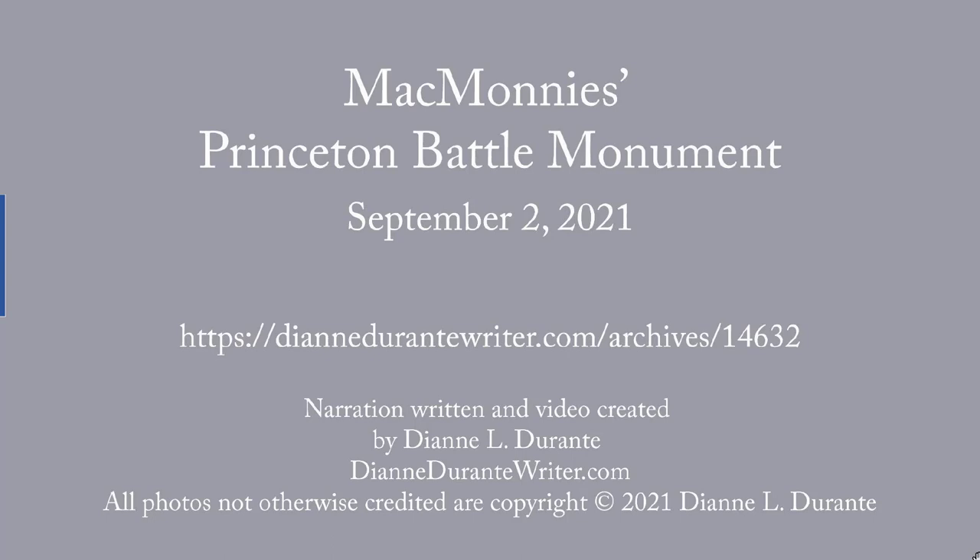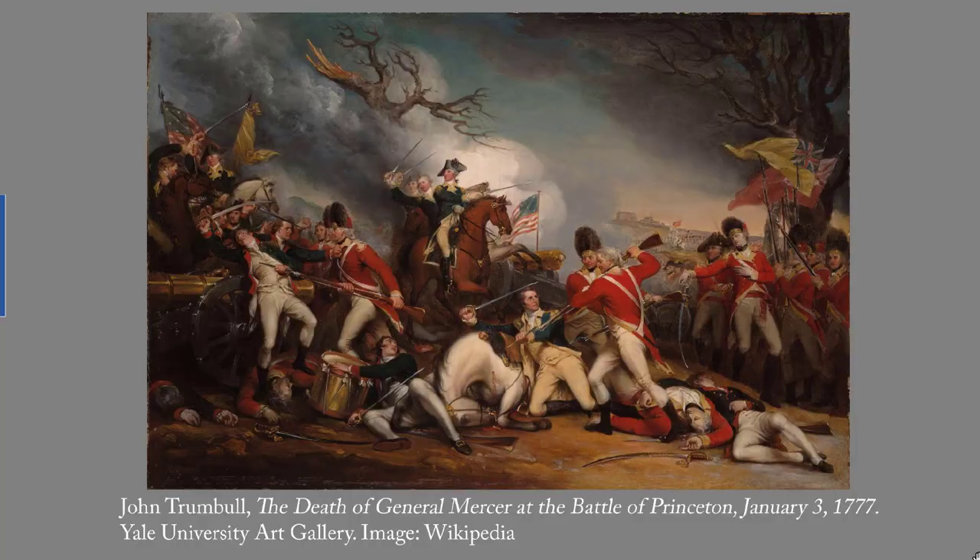This week's blog post is on the Princeton Battle Monument in Princeton, New Jersey. On January 3, 1777, General George Washington and his tattered American forces defeated a British force at Princeton, New Jersey. Coming just a week after the Americans surprised the British at Trenton, the victory provided a second, much-needed boost to patriot morale.